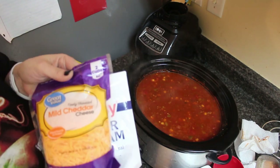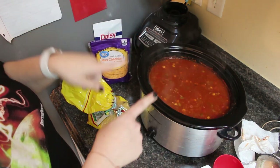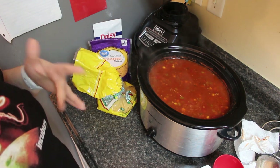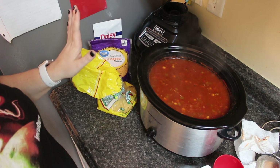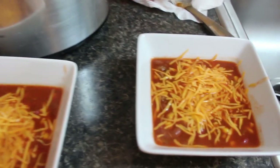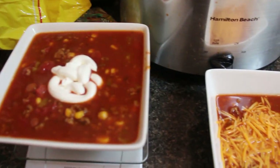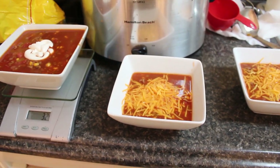I would treat taco chili like regular chili. I have some tostadas here since I don't have tortilla chips — I would totally use those. Some sour cream and cheese — the kids like cheese in theirs. I'm going to put this in a bowl and show you how it looks. Highly recommend — it's in my favorites for a reason. Delish, delish, delish. Kids have cheese on top; I have some sour cream. So good — highly recommend if you haven't tried this yet.